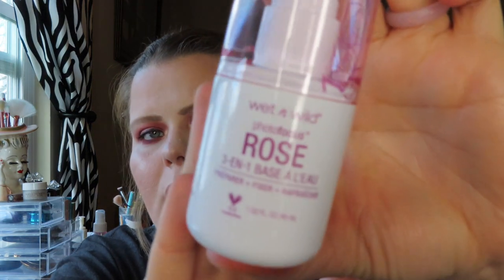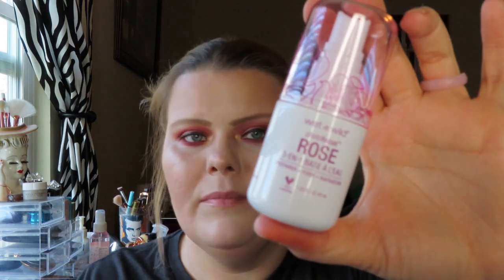Last but not least, I'm going to show you the Wet 'n' Wild Photo Focus Rose Primer. It has an amazing spray — it gets like the whole face at one time. It focuses in the middle and the mist just kind of goes out everywhere. I love that. They had coconut and cucumber as well, but if you like roses, it smells just like roses.